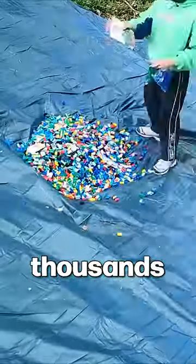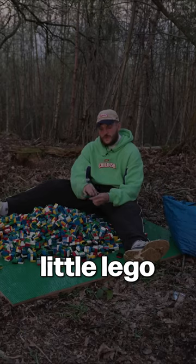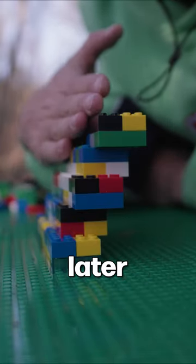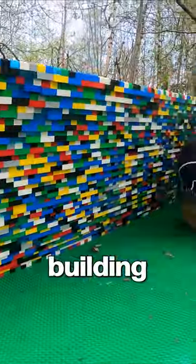I started by building a base and unpacking thousands of pounds worth of LEGO. I then spent an entire day just making little LEGO cubes to speed up the building process later, which didn't really pay off because I still spent three entire days building this LEGO tent.